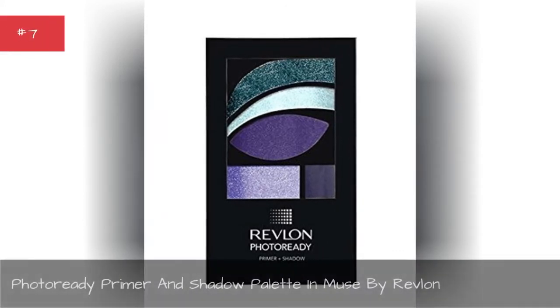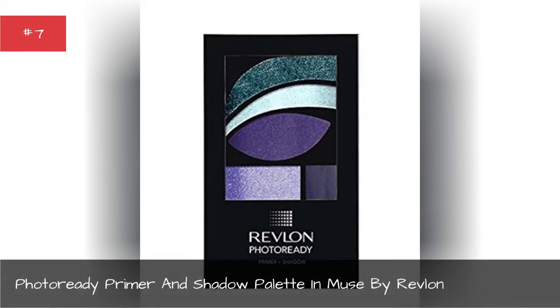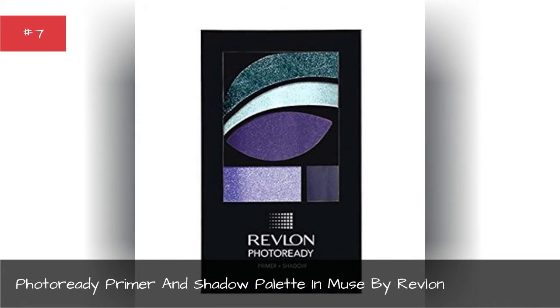Photo Ready Primer and Shadow Palette in Muse by Revlon.